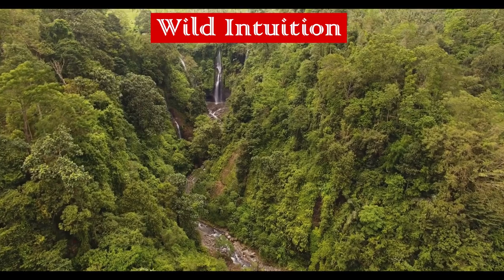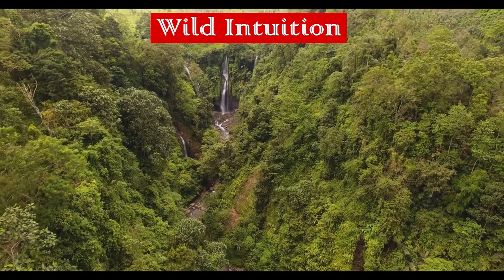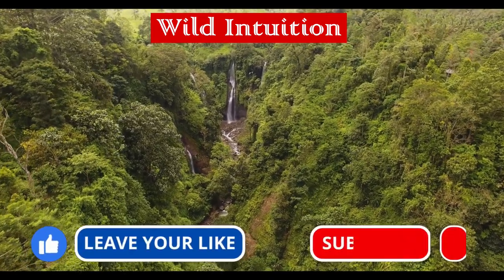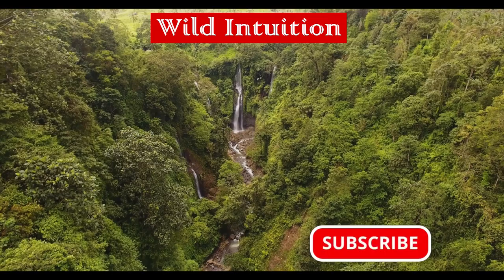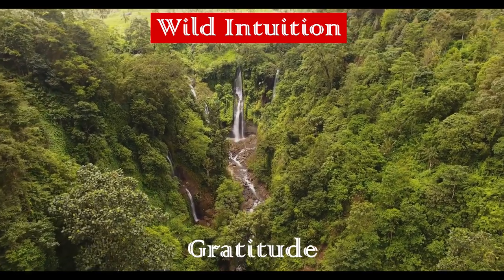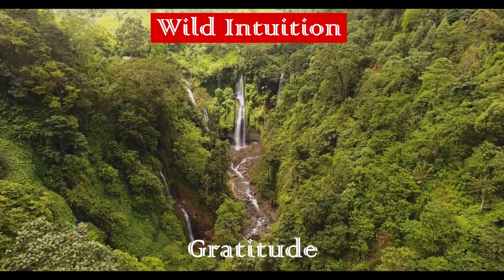Thank you for watching until the end. I hope you enjoyed the video and learned something useful. Don't forget to like and subscribe to my channel for more interesting and useful content like this. Make sure to turn on notifications so you don't miss any updates. Thanks for following me on this journey. See you next time!